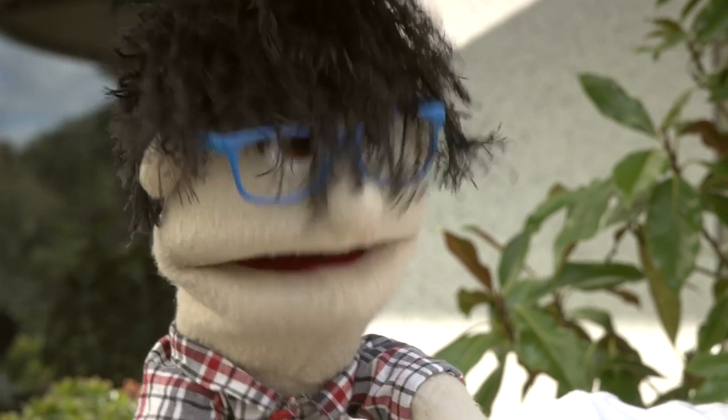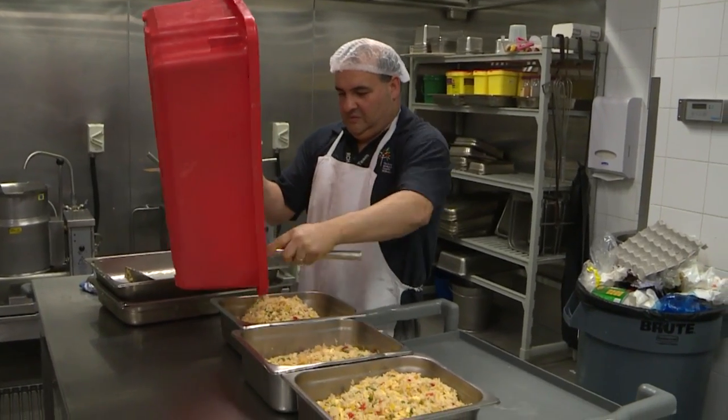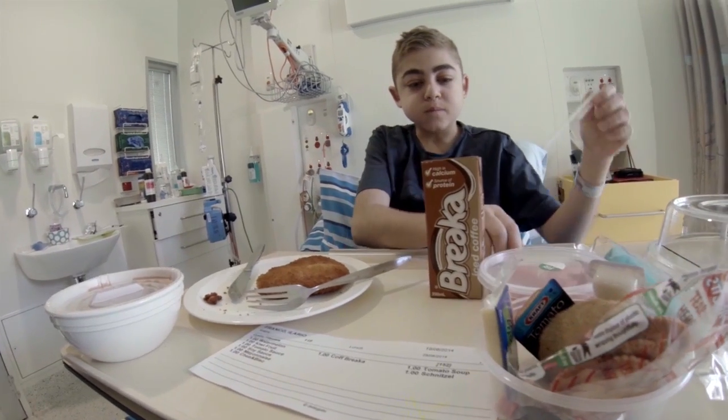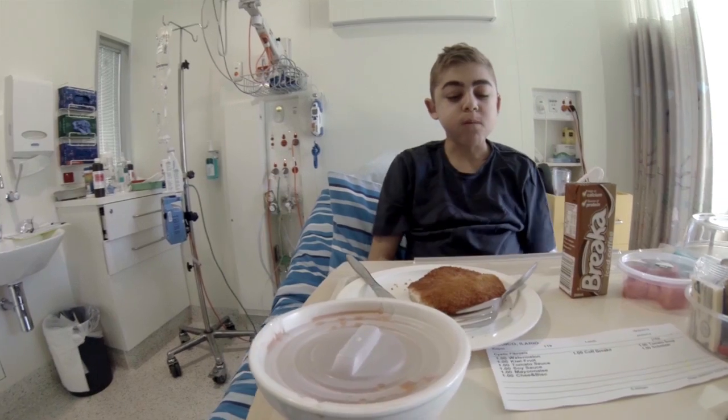Erin, what are some good healthy foods that are fun to eat too? We try and make sure there's lots of fruit and vegetables on the menu. And there's also things like fried rice and noodles. Fried rice and noodles together? Yum! That sounds amazing. And for some kids that need extra nutrition, the dietitians can arrange milkshakes, and they're very popular as well.